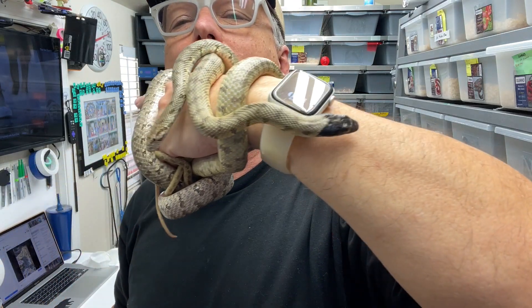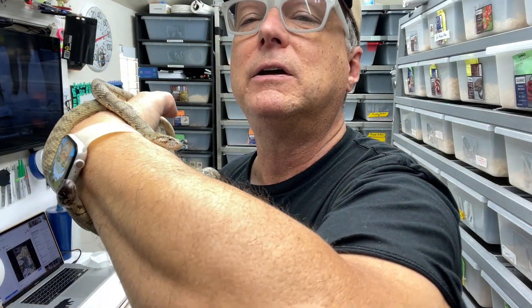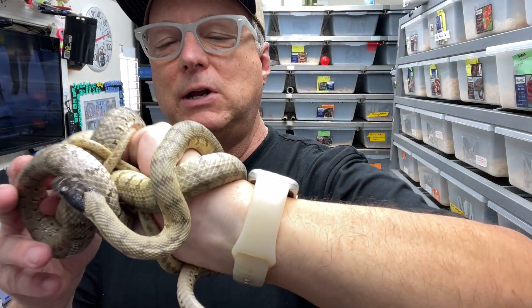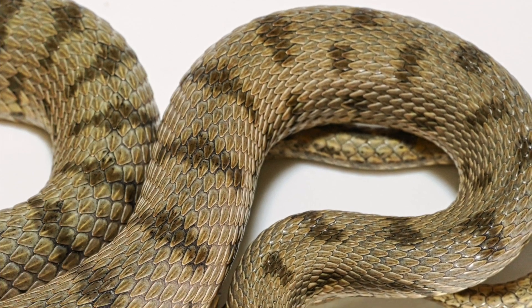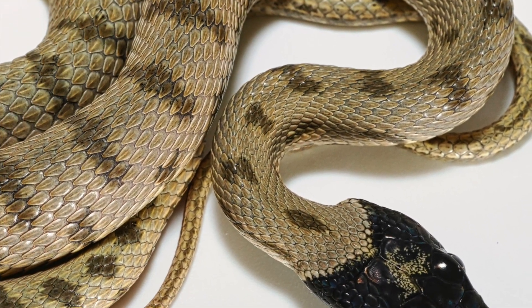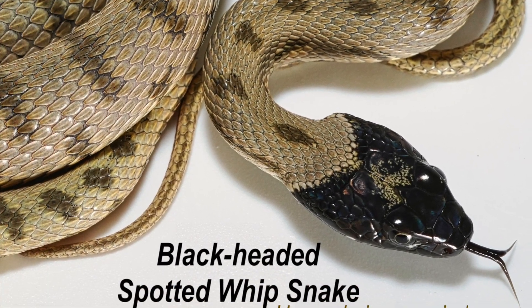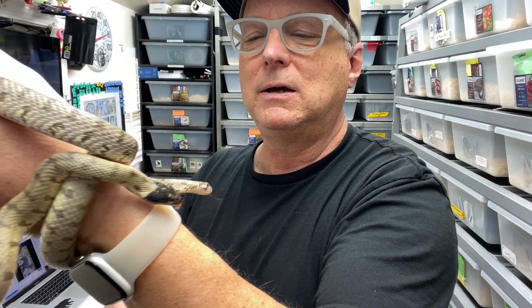Especially with that male being in his third year, I think he's more likely to be fertile for the laying of the clutch. So anyway, these are some pretty cool snakes — not all that common. Very few people that I know of keep these. I got mine from Johnny Black out of New York. If you know of any other American who keeps these, I would love to know about that.